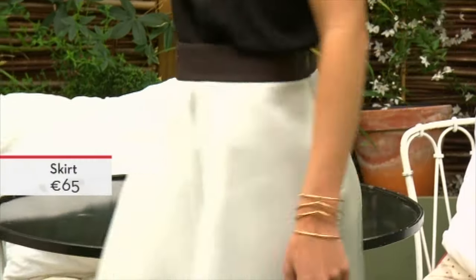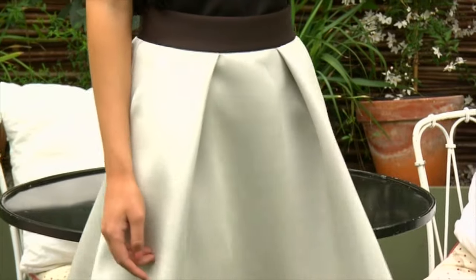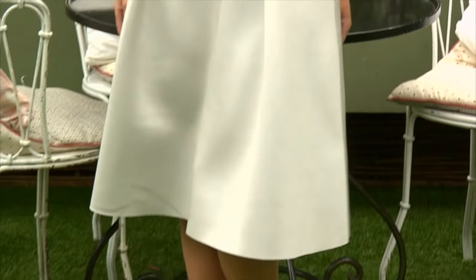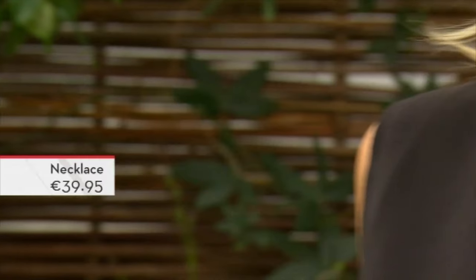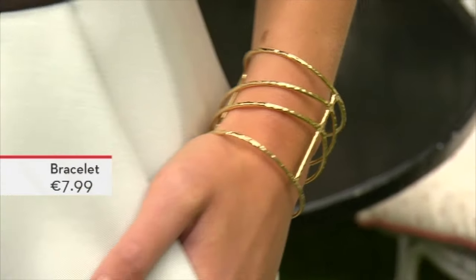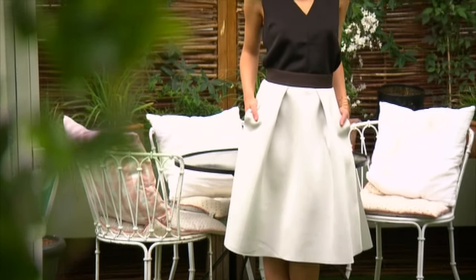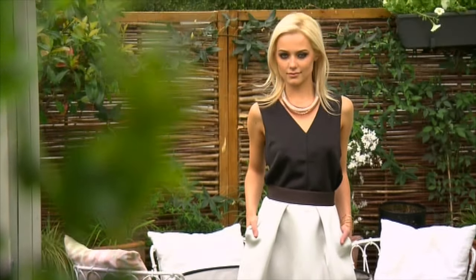This is going to work really well in the summer, and obviously you could wear it with a pair of black tights coming into winter. For accessories, I've kept it quite neutral — we've gone for a statement necklace, which is where your eye is immediately drawn, and then a simple bangle. You could bring a bit of colour in with some dual tones in your neckpiece, but keep it minimal and classic — it's all about the silhouette in this look.